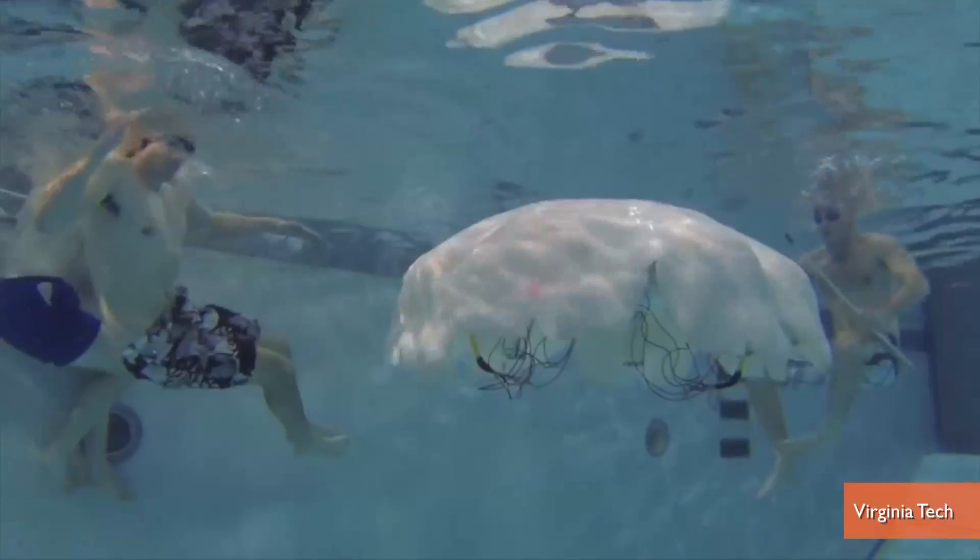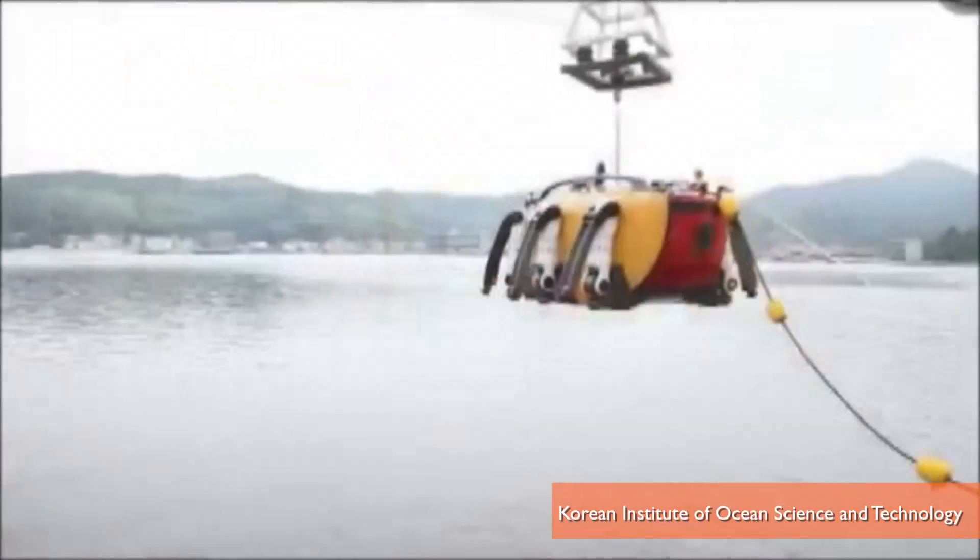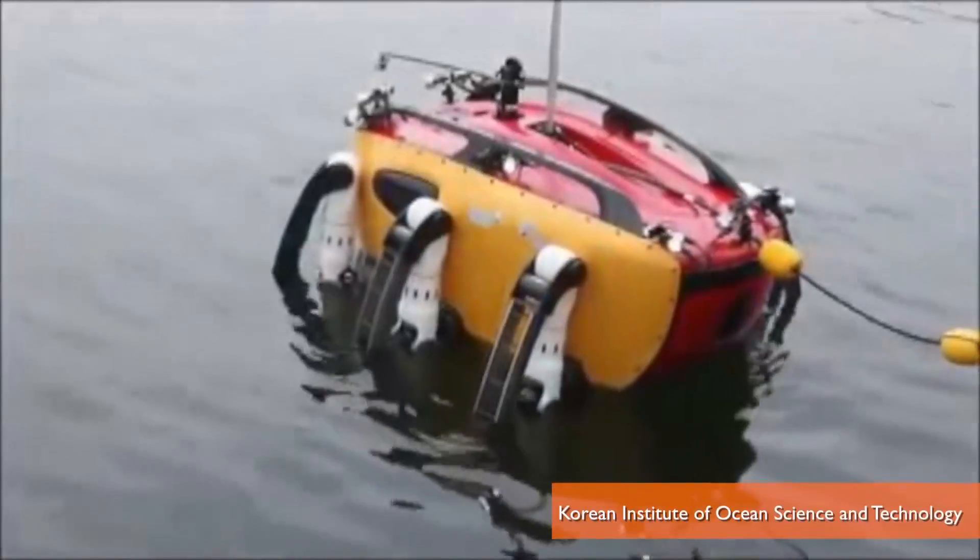This isn't the first underwater-capable robot. In fact, there's enough out there to almost build an entire water polo team. MIT built an autonomous swimming fish, Virginia Tech created a robotic jellyfish, and the Korean Institute of Ocean Science and Technology constructed a giant six-legged crab. Maybe stick that guy in goal.